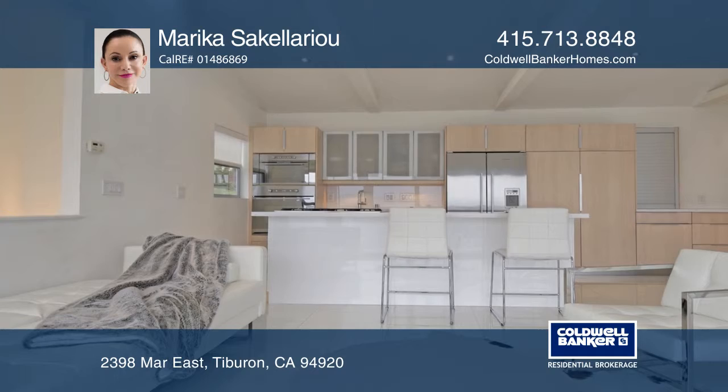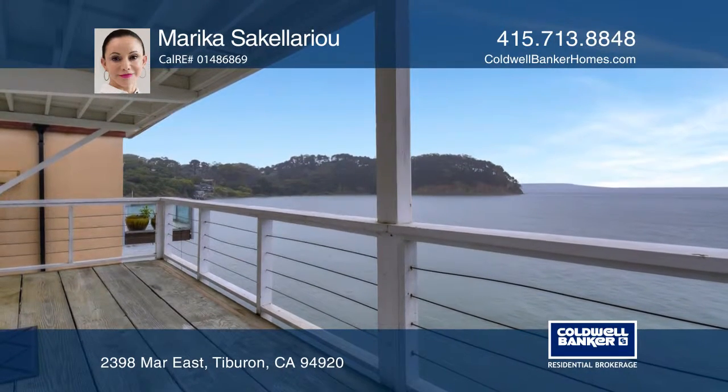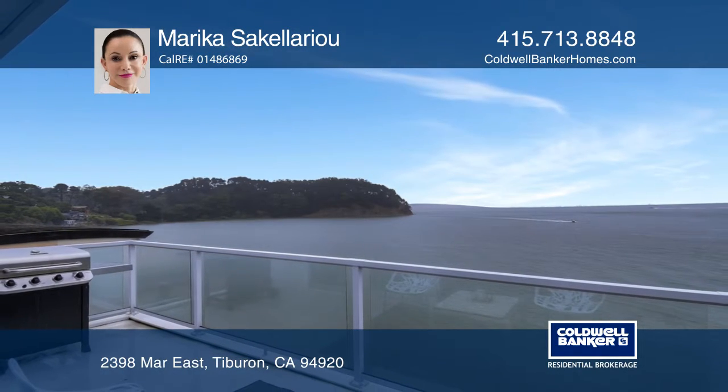It's close to the Ferry, Corinthian Yacht Club, restaurants, and shops. Check out this must-see home with Marika Sakalariu.